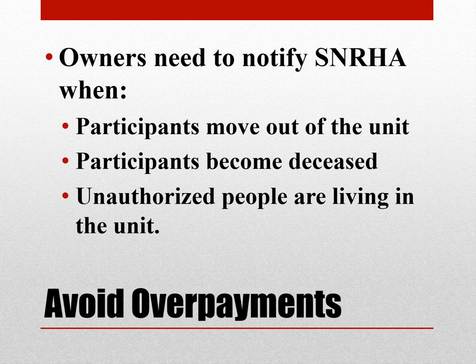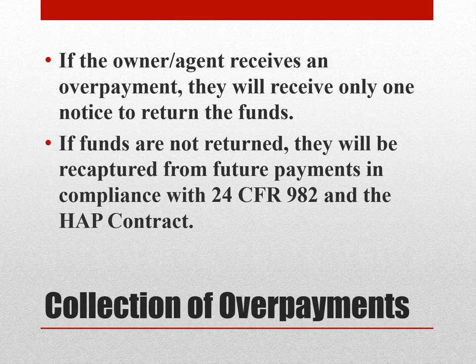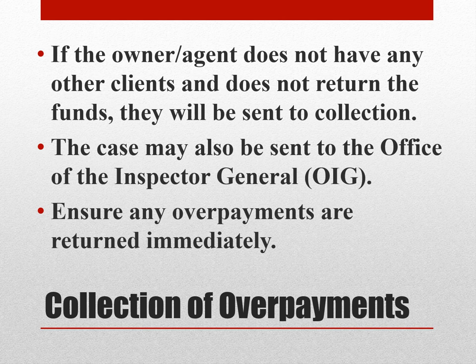Avoid overpayments. Owners need to notify SNRHA when participants move out of the unit, they become deceased, or there are unauthorized people living in the unit. If the owner-agent receives an overpayment, they will receive only one notice to return the funds, and if funds are not returned, they'll be recaptured from future payments in compliance with our Code of Federal Regulations and the HAP contract. If the owner-agent does not have any other clients and does not return the funds, they will be sent to collection. The case may also be sent to the Office of Inspector General.